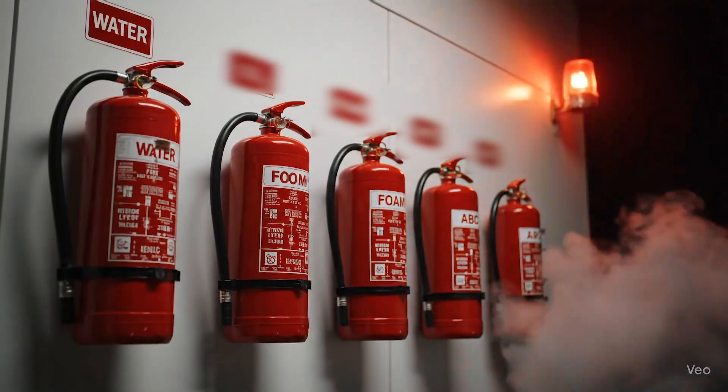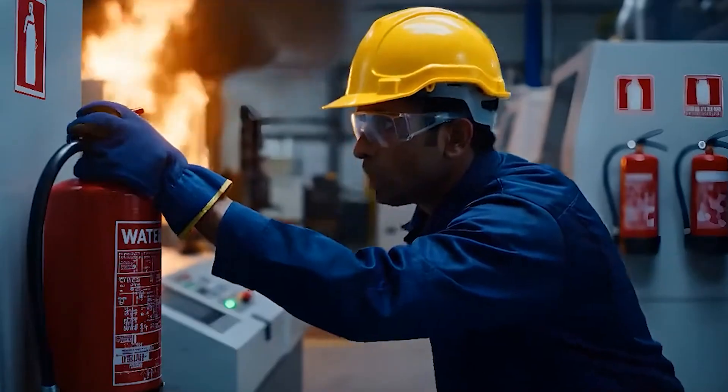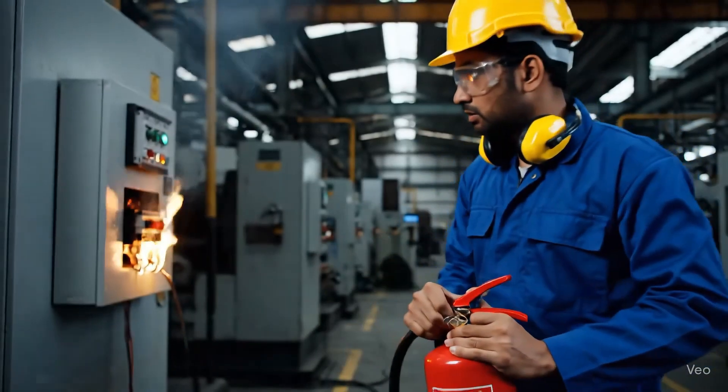In a crisis, there's no time to search for the right fire extinguisher. You grab what's available — but what if that extinguisher can't handle the fire in front of you?